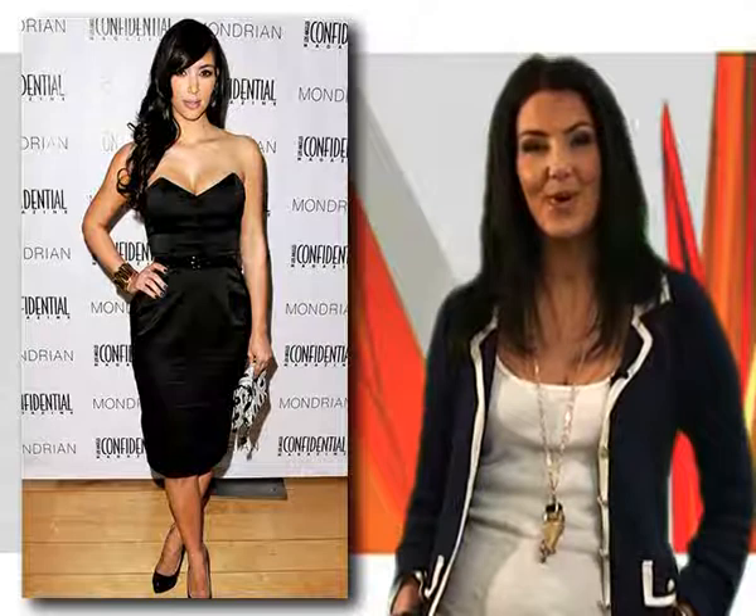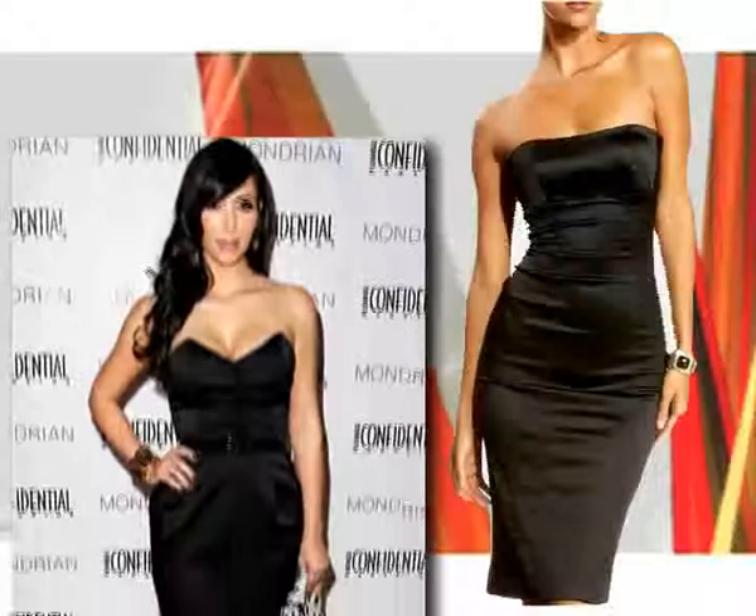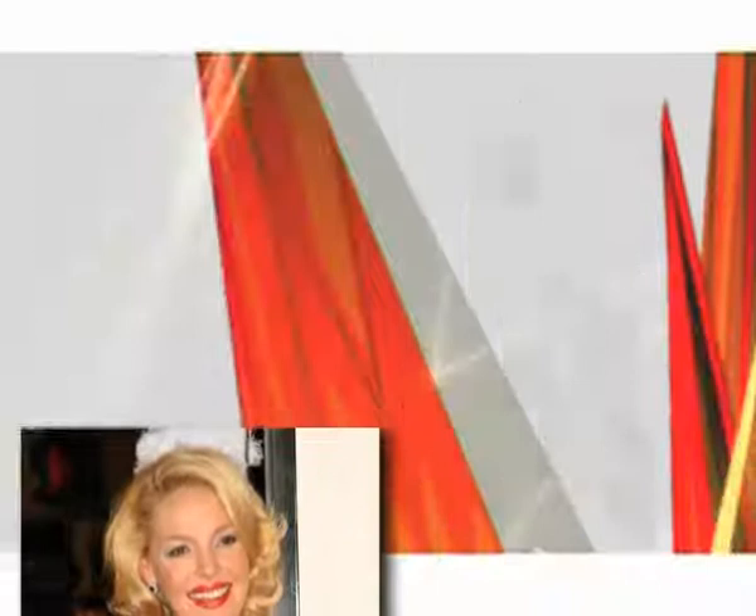Kim Kardashian proves that a little black dress goes a long way in this strapless satin number. Get her look at baby.com for £160, finished off with a great patent belt from Dorothy Perkins. Katherine Hegel really stood out from the crowd in this great bright red trench coat. There are loads of bright coats around right now and this one from Next at £60 is perfect for braving those winter showers.